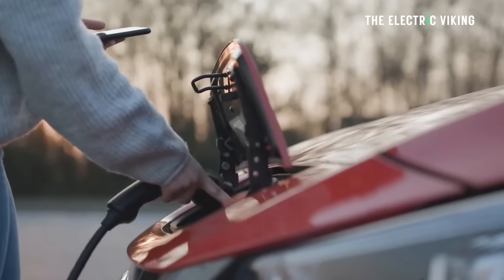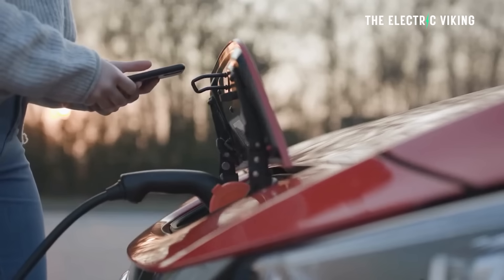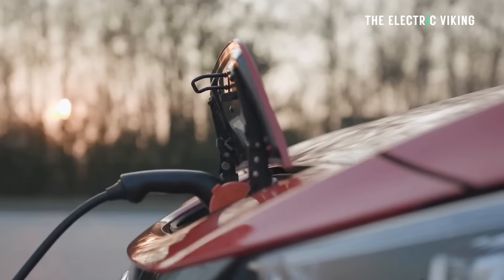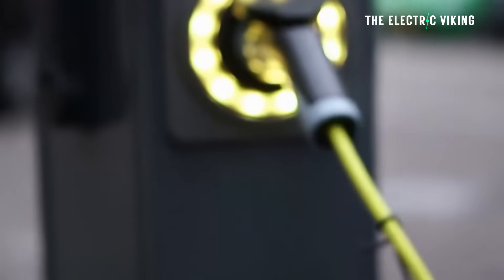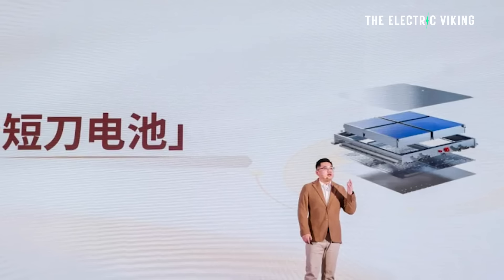Hello my friends, welcome to the channel. I'm Sam Evans, you're watching The Electric Viking — great to have you with us. For years I've been saying really fast charging speeds are coming, and we're seeing chargers being installed all across China capable of 600 kilowatt charging. Now they're installing 900 kilowatt chargers, which is probably what you'd want for this vehicle.